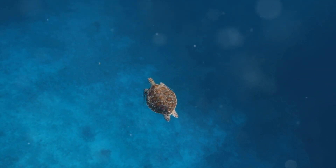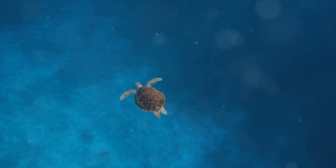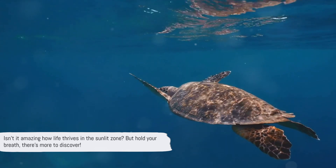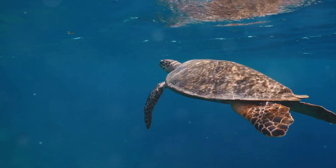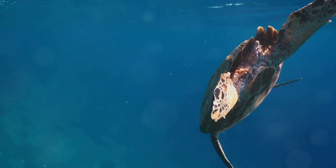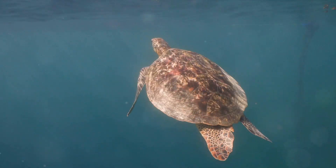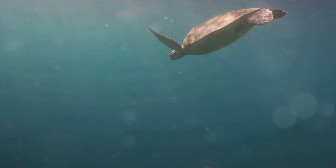Let's not forget about the kaleidoscope of fish that call the sunlit zone home. From the fast-swimming tuna to the vibrantly colored clownfish, each species contributes to the beautiful mosaic of marine life. Some fish, like the stunning parrotfish, even play a crucial role in maintaining our coral reefs, munching on algae that might otherwise smother the corals. In the sunlit zone, life is interconnected, and each creature plays a role in this aquatic symphony.